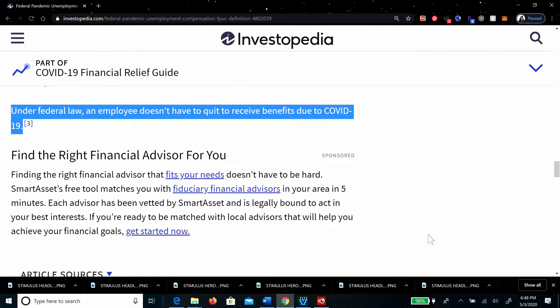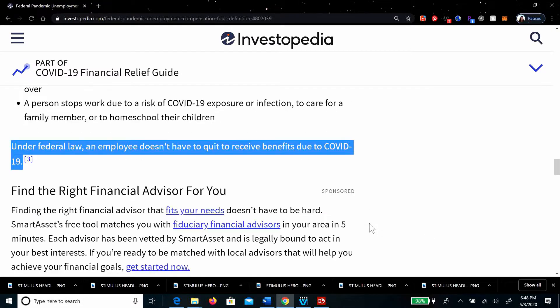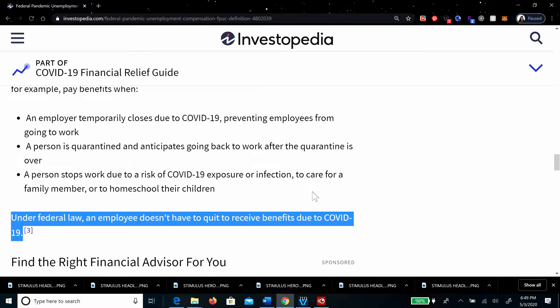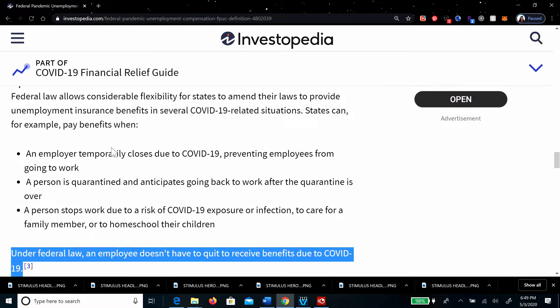I've heard from people asking about not reporting side work — do this right, because they will be checking. Plan on them checking to see if you rightly qualified. When I filed under the state of California, they gave three different COVID-19-related situations, including school closures requiring you to stay home with kids, being part of a quarantined group, helping someone who's sick, your work slowing down due to COVID-19, or your hours being cut back. Go to your state portal and fill out the information.